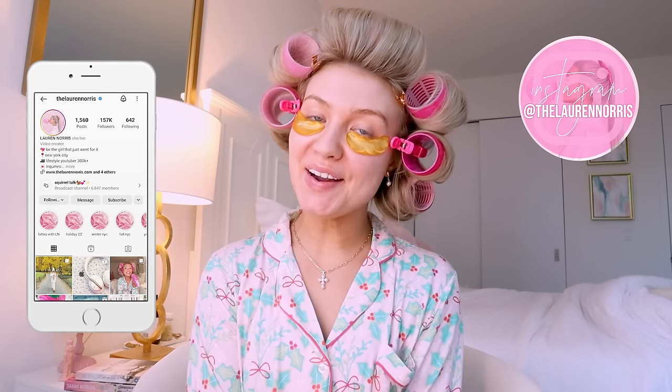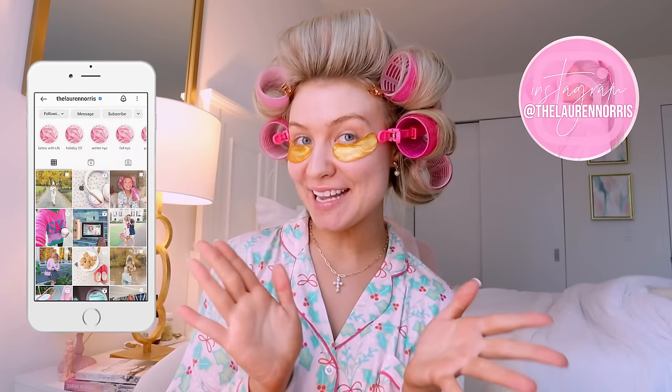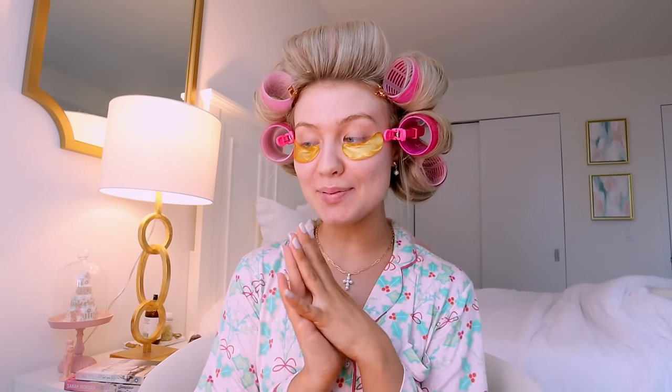Hey guys, welcome back to my channel. It's Lauren and welcome to my everyday makeup routine. This video has been so highly suggested since I started my YouTube channel in 2019, and I can't believe it's taken me four years of being on YouTube.